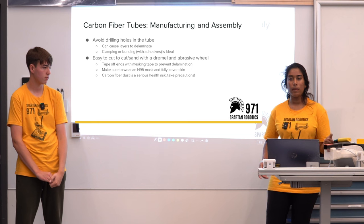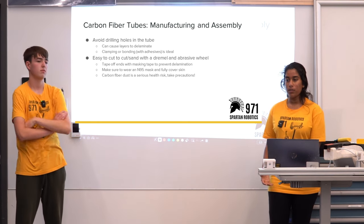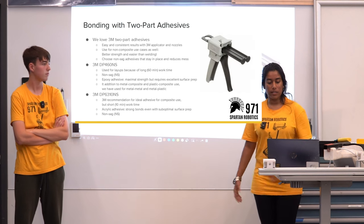Safety is a theme throughout this presentation. You need to be mindful of what you're doing, how you're acting, and the people around you. Ventilation is also important.